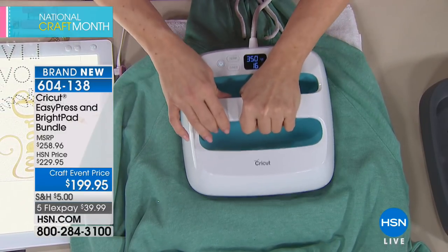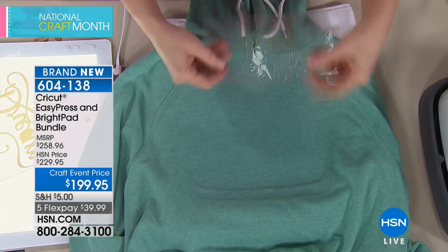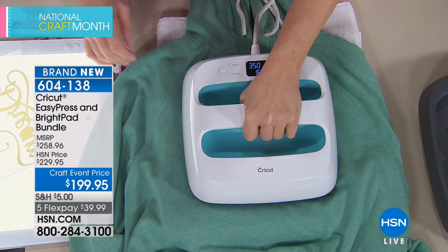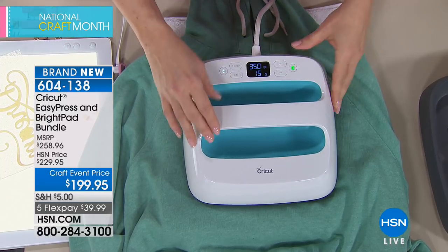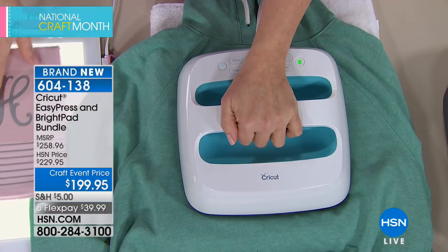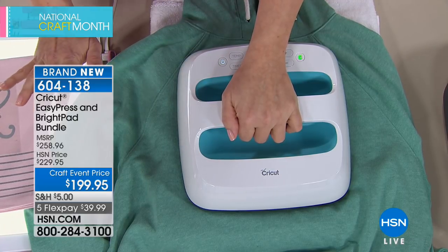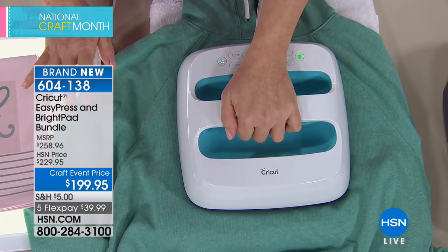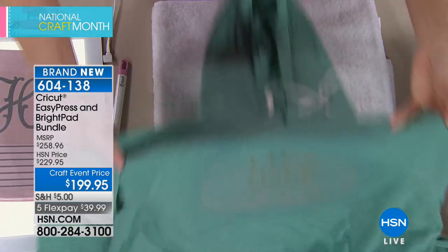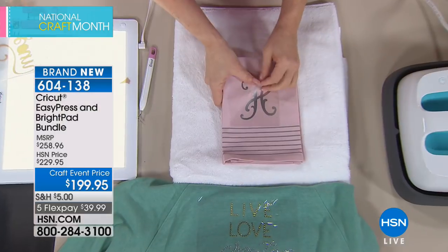After warming up the surface, a rhinestone iron-on transfer is demonstrated — not a Cricut cut, but a hot-fix iron-on sheet. Set to 350 degrees for 15 seconds with a little pressure to hold it in place. You can crank out t-shirts for an entire team in an afternoon, then start your t-shirt business the next day. Let it cool before peeling.